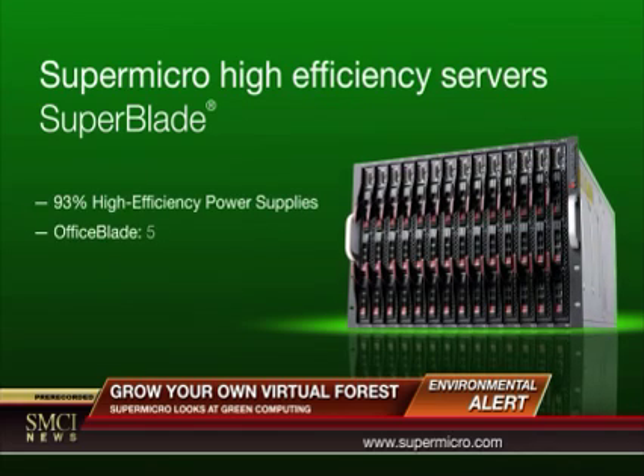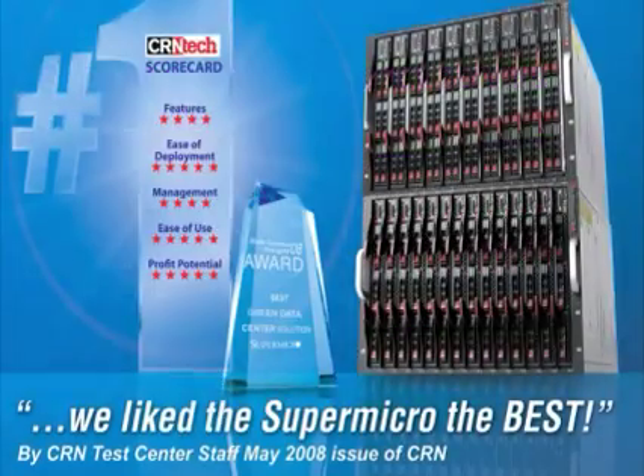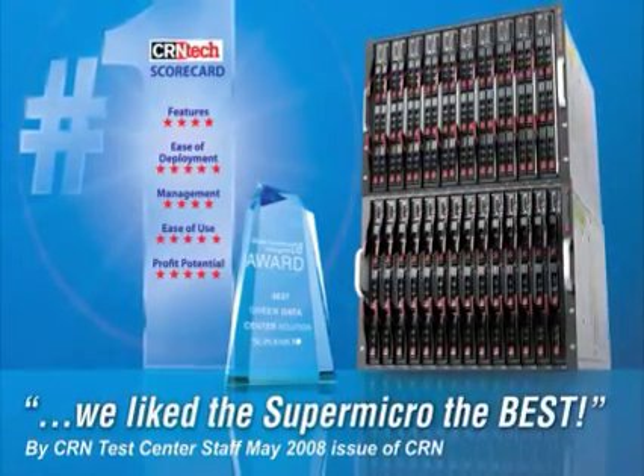Supermicro's blade series has a better TCO than a typical 1U server and saves 3–10% more energy compared to other blades in the market today.